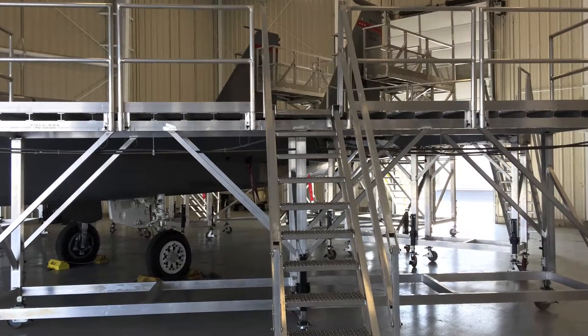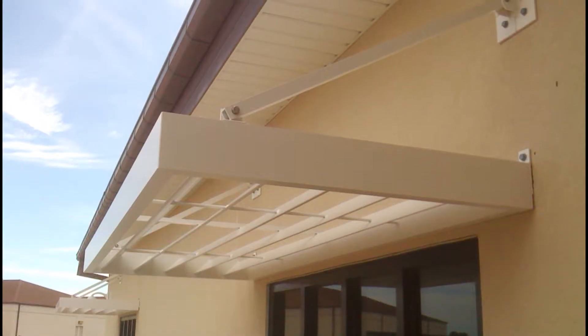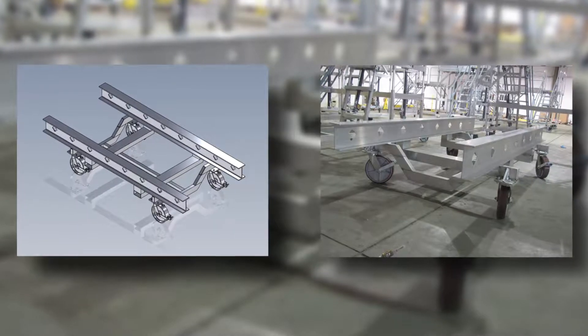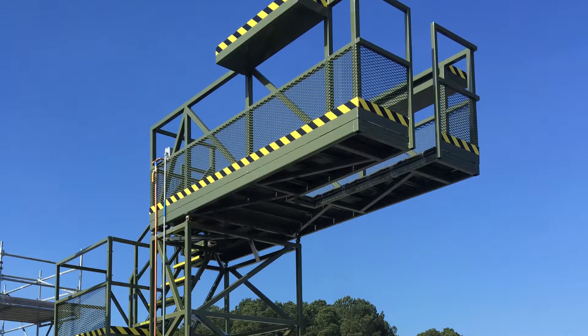We use our engineering expertise from our years of providing electromechanical design services to the medical, consumer product, lighting, and military industries to provide you with the best valued solutions.